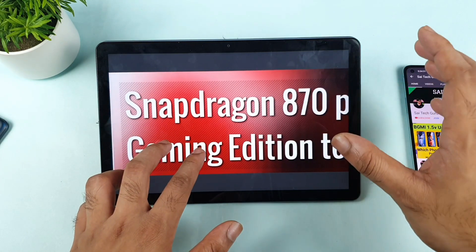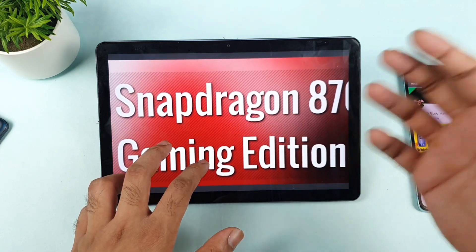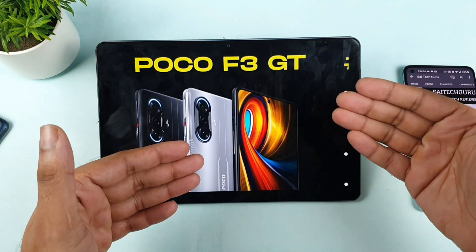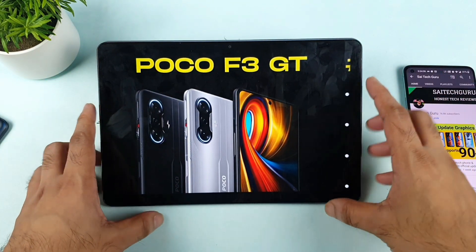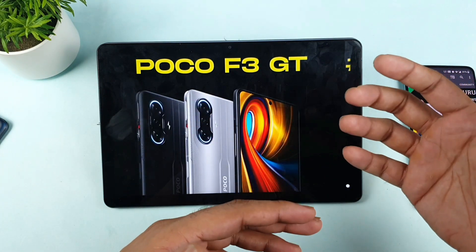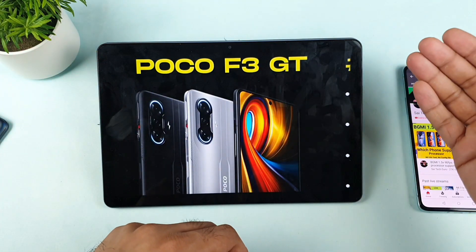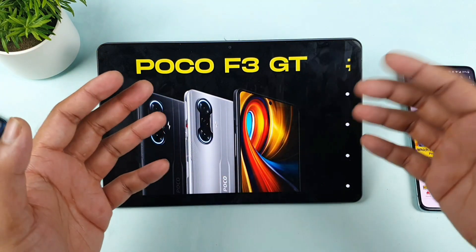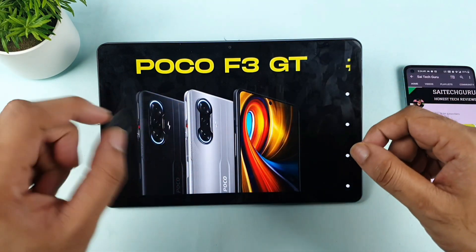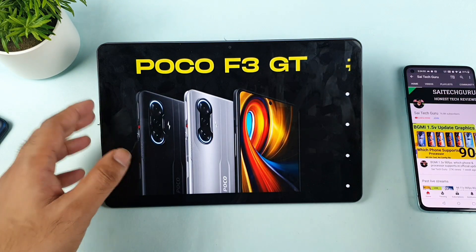So it's going to release with the Snapdragon 870 chipset, maybe in the next version. A lot of users actually thought the same thing about the POCO F3 GT — when it launched in India, many users were hesitating to buy it because of the Dimensity processor rather than a Snapdragon one. So Redmi decided to launch with a Snapdragon 870 chipset, with all the same specifications except the chipset change: Dimensity 1200 versus Snapdragon 870.